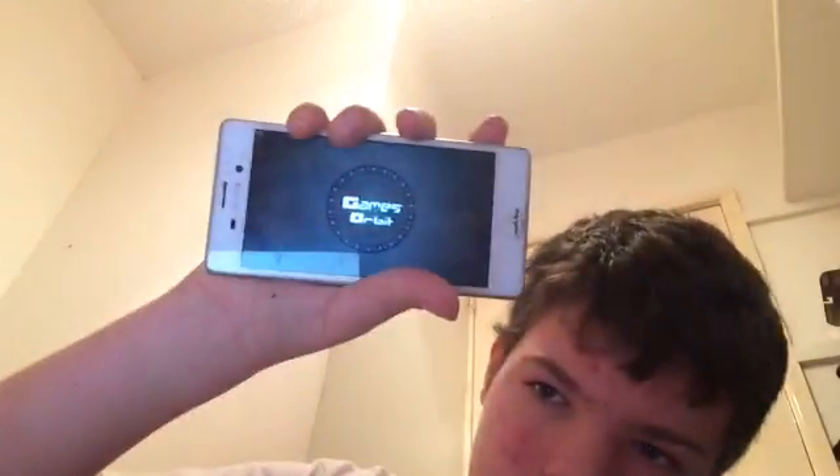There it is. Okay, so we're going to do this today. This is the game we're going to play. Here we go, let's hop right into it.